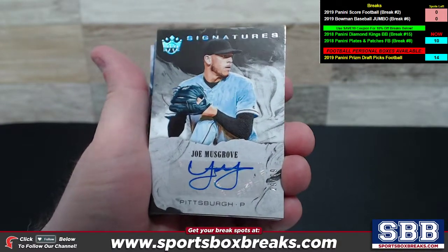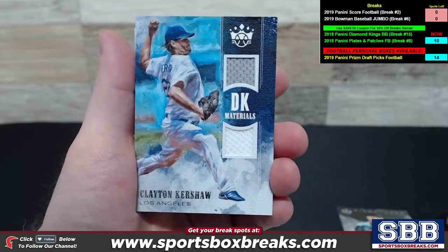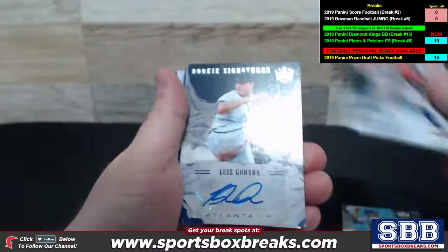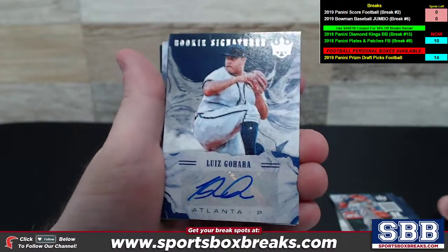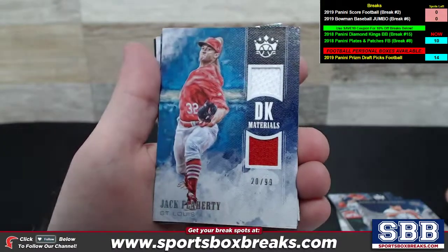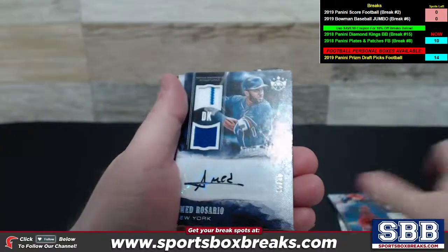Joe Musgrove, Signature Zotto for Pittsburgh, numbered to 99. Clayton Kershaw, DK Materials Dual Relic for Los Angeles. El Tuve, DK Materials Dual for Houston. Luis Guajara, Rookie Signature Zotto for Atlanta. Jack Flaherty, DK Materials Dual Relic to 99 for St. Louis — St. Louis did great.